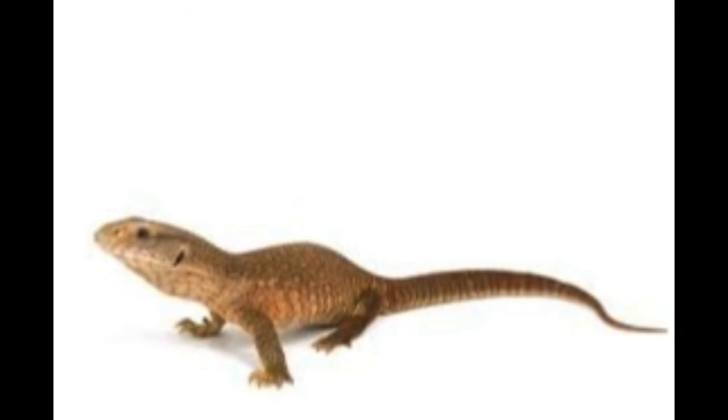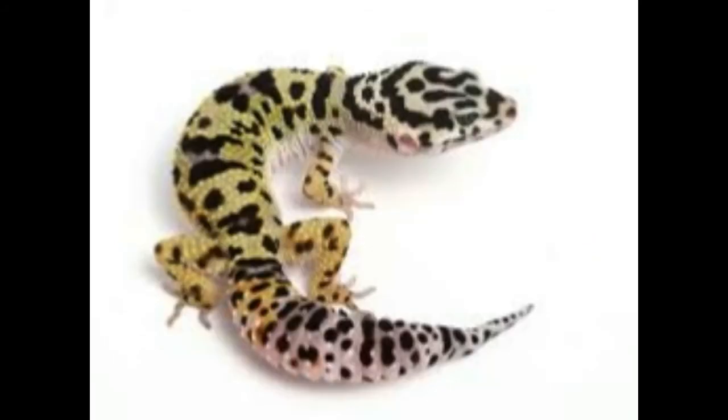Number three includes monitors and tegus — what you're seeing here is a savannah monitor. They rank here because they get really big and require a large amount of space. Most of them are not tropical animals, so they don't require really high humidity, but they do require UV setups and high-wattage heat bulbs since most are desert or savannah type lizards.